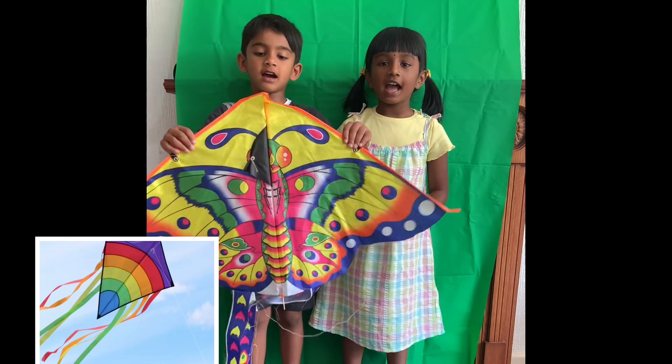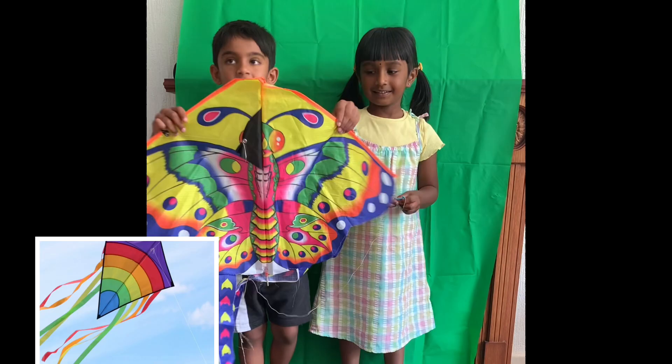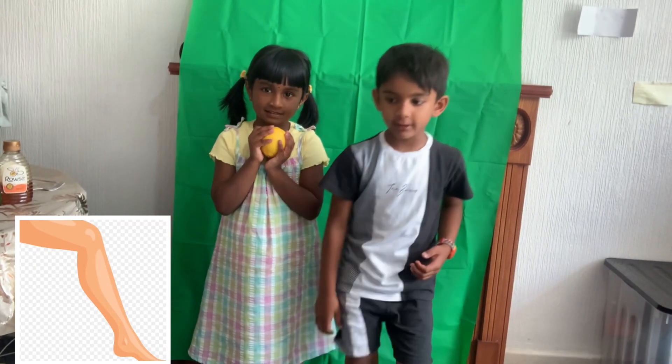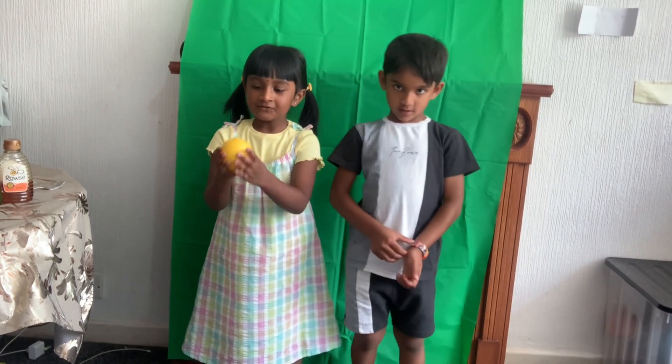K for Kite. K was sliding down with the sky. I'm flying. L for Leg. I'm walking with my leg to school. L for Lemon.